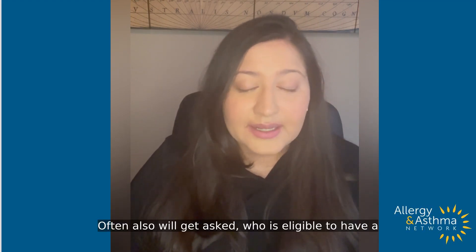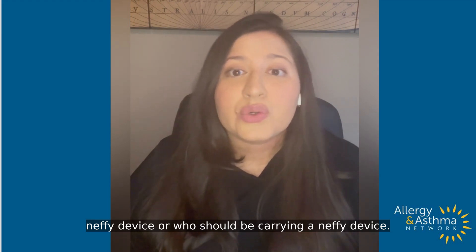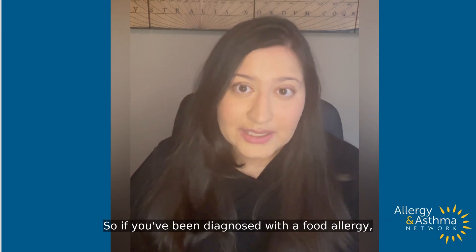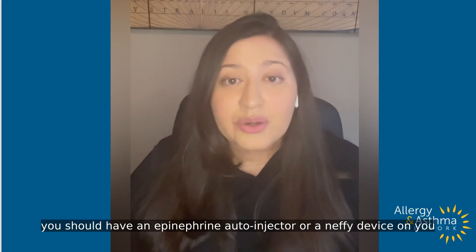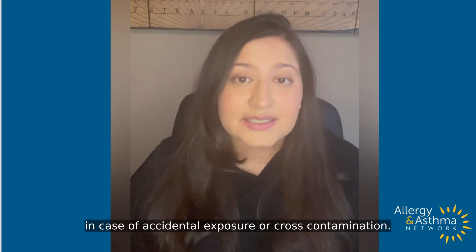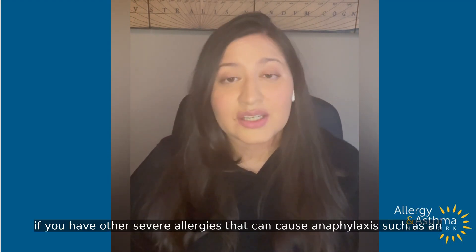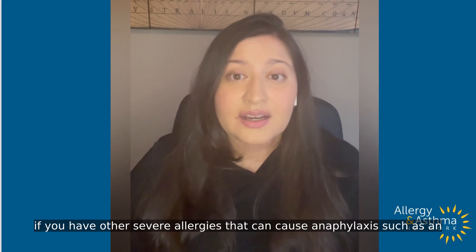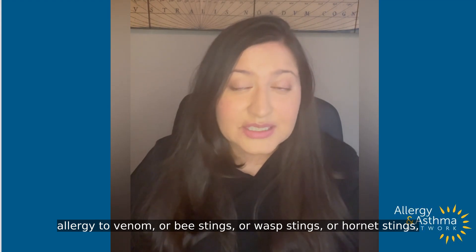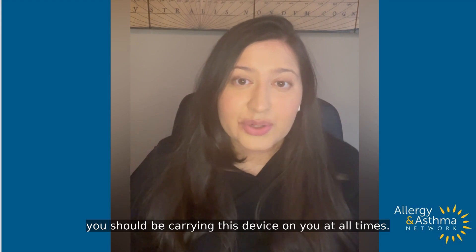Often we'll also get asked who is eligible to have a Nefi device or who should be carrying one. If you've been diagnosed with a food allergy, you should have an epinephrine auto-injector or a Nefi device on you at all times in case of accidental exposure or cross-contamination. Also, if you have other severe allergies that can cause anaphylaxis, such as an allergy to venom or bee stings, wasp stings, hornet stings, or any other insect venom stings, you should be carrying this device on you at all times.